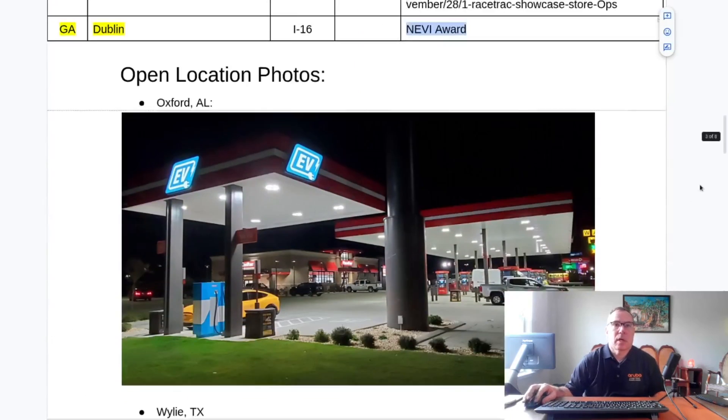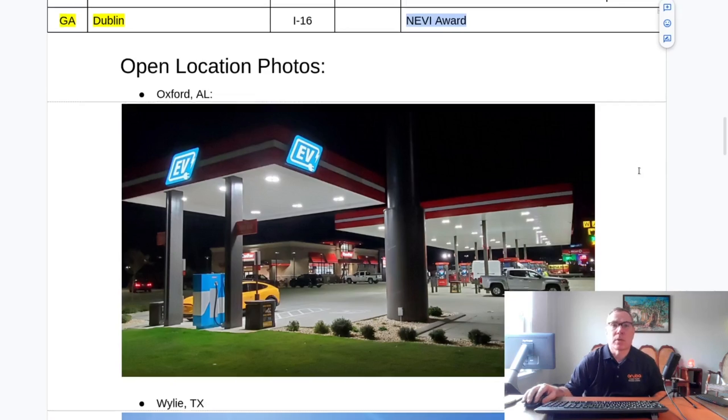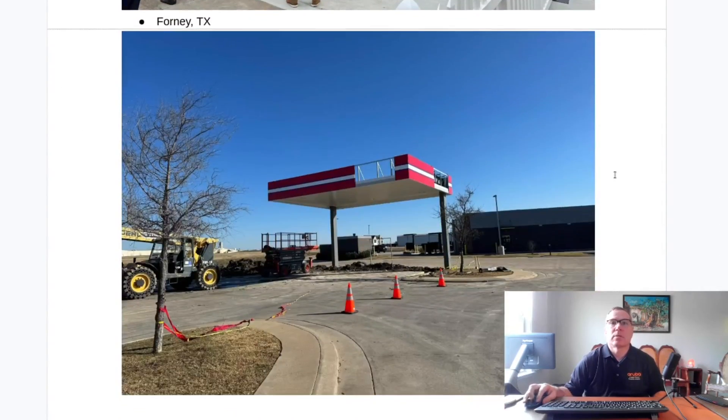Let's take a look at some of the pictures. Oxford, Alabama — I have been here and charged here. It's right on Interstate 20 in between Atlanta and Dallas; it's a really nice stop directly off the interstate. Wiley, Texas. Garland, Texas. Grand Prairie, Texas. Forney, Texas — I don't have an open picture yet as it just recently opened, but it is showing active in PlugShare, and it's just a matter of time before someone posts a picture of it — nothing's nicer than charging underneath a canopy for us EV drivers, it's an unusual experience.